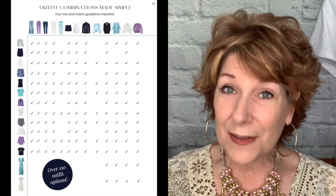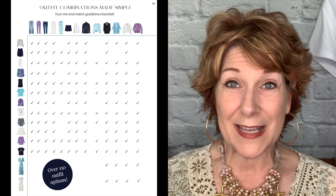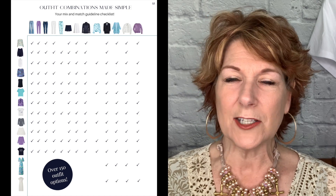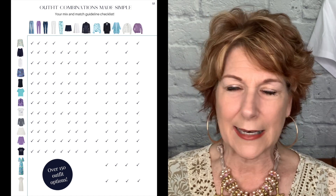We give you a chart that has over 150 combinations for the pieces inside the planner. It's been a really fun week watching everybody get their planners. I got an email today from somebody who said, this is so much fun — I've never had this much confidence putting clothes together. That's what we want for you: confidence in what you wear and feeling good about yourself.